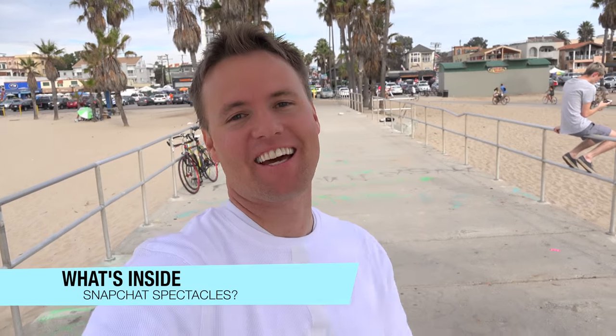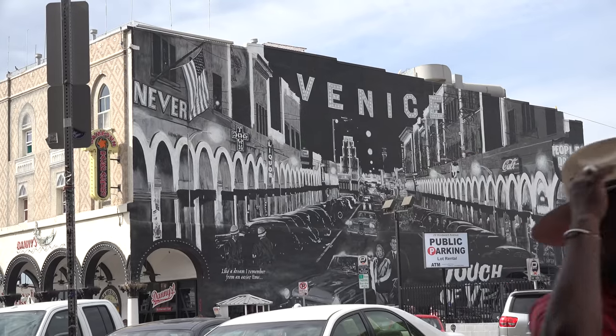Are you ready for the future of Snapchat? Here it is. Welcome back to What's Inside, I'm Dan. I'm here in Venice Beach, California. I flew down here just to get these goggles. Turns out these things are super hard to get. They're placing these vending machines randomly around the country. They've only had 70 sold on eBay so far, and they're anywhere from $800 to $2,000.